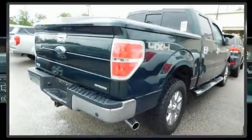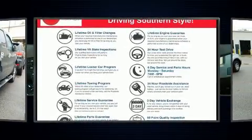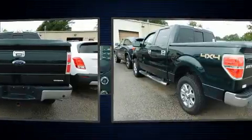Discerning drivers will appreciate the 2013 Ford F-150. Smooth gear shifts are achieved thanks to the 5-liter 8-cylinder engine, providing a spirited yet composed ride and drive. Four-wheel drive allows you to go places you've only imagined.